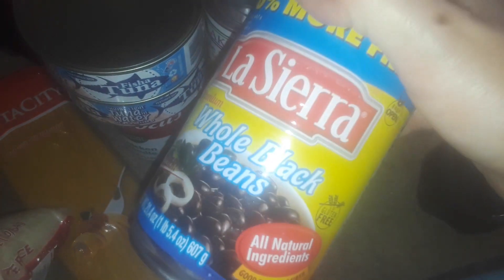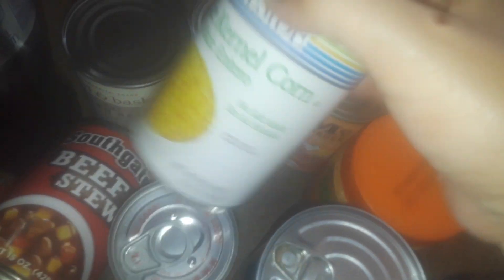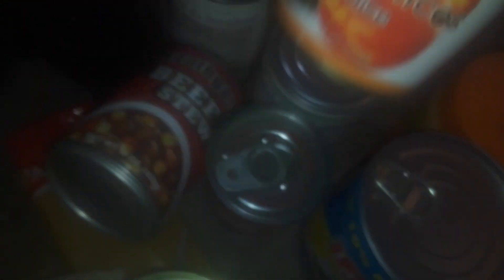There's a whole bunch of canned goods: peanut butter, black beans, two cans of tuna fish, beef stew, Campbell's chicken noodle soup, green beans, corn, tomato sauce, and — I thought it was stewed tomatoes but it's actually peach slices.